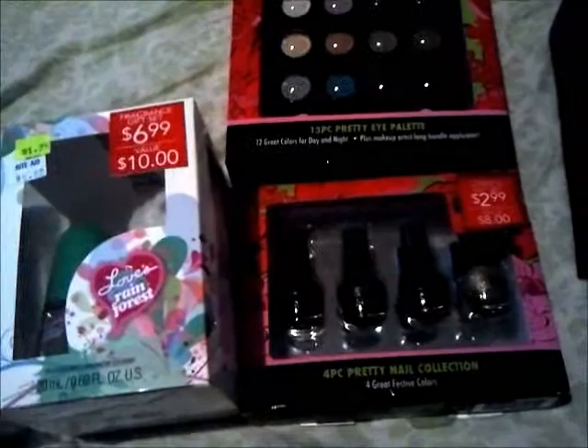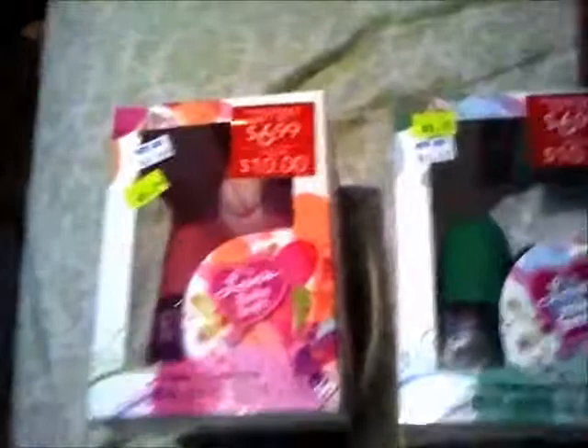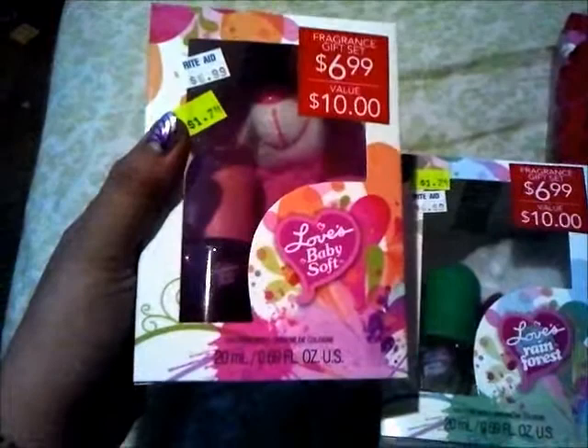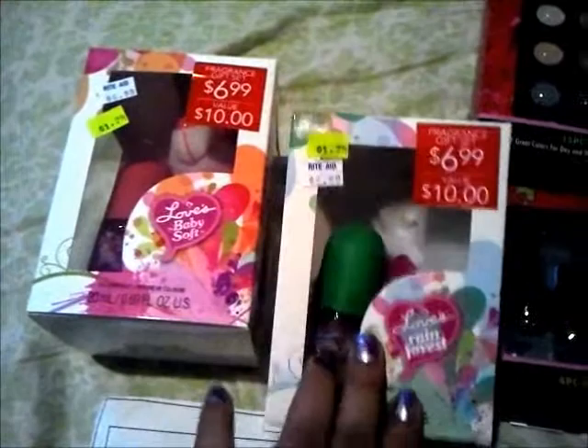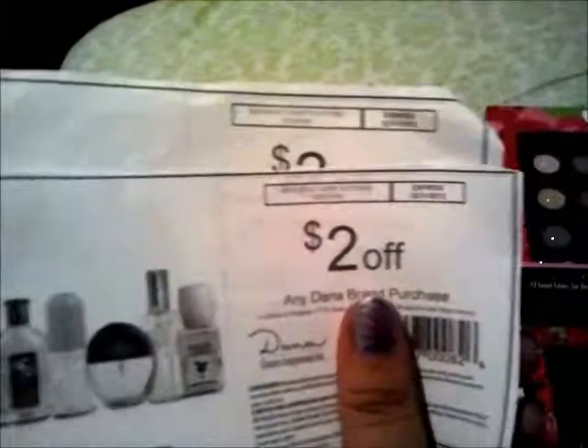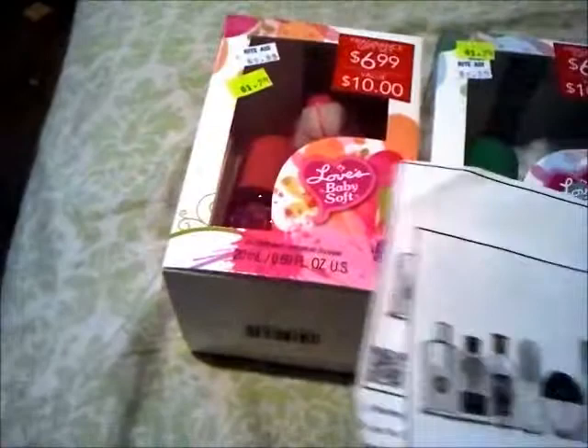Here are some clearance finds I found. The Love's Baby Soft little gift set with a teddy bear inside — I'm sorry for the quality, I'm going to brighten it when I edit this. These were $6.99 on clearance for $1.74 at my store, they just marked it down, so I grabbed two of them. Great gift sets. There is a PDF coupon for $2 off any Dana brand purchase, and Love's Baby Soft is a Dana fragrance, so I'll use those to get those for free.